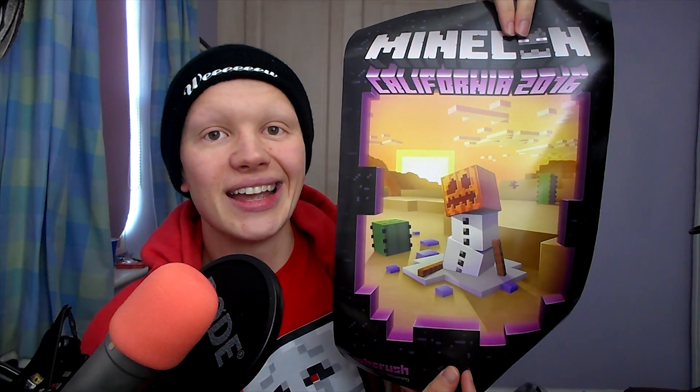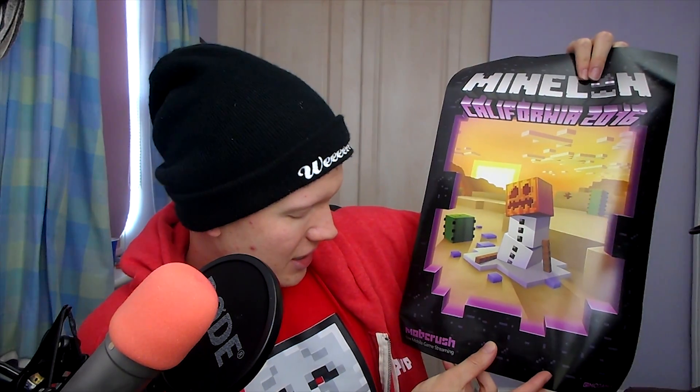Now this is one of my favorites — we got the poster, which is pretty cool. Everyone else was signing these but I never really saw it properly so I'm having a good look at it now. It's really nice — I might just have this up in my office or something. It's a really nice design and pretty funny too — it's got a snow golem in the desert because California is hot, so he's melting a little bit. Mob Crush provided these, and they do look good, so I'm definitely going to have that up somewhere.